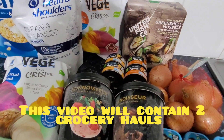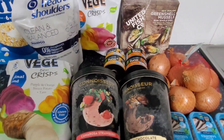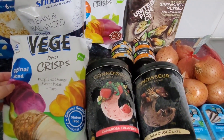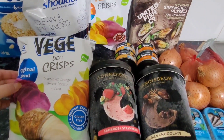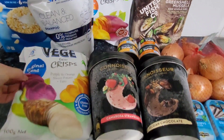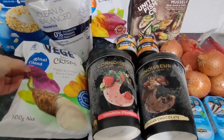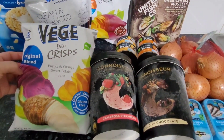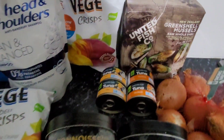Welcome back to my channel, just filming a really quick grocery haul for you guys. I've purchased some veggie chips from Woolies — they're usually $6.50 a packet but they are half price for $3.25. The 100-gram pack comes with purple potato, sweet potato, and taro.